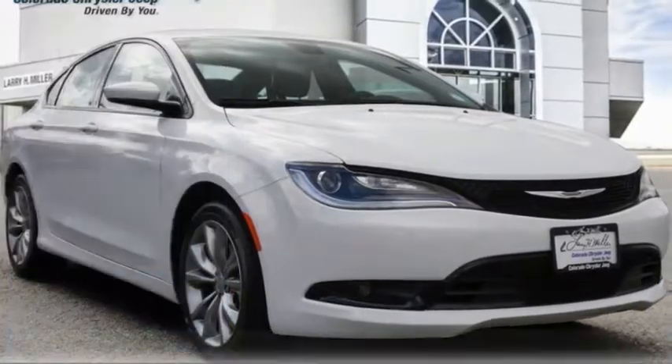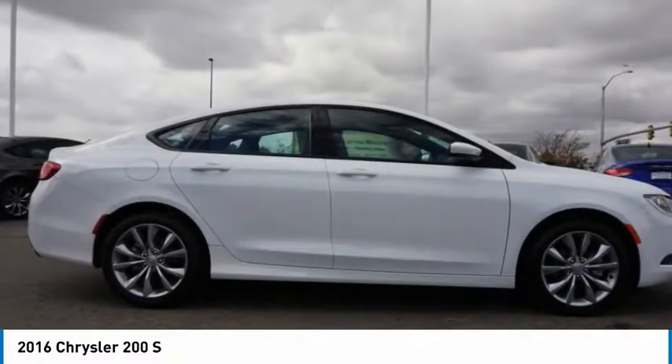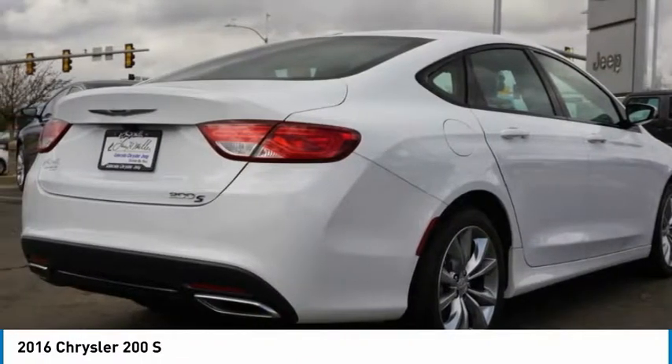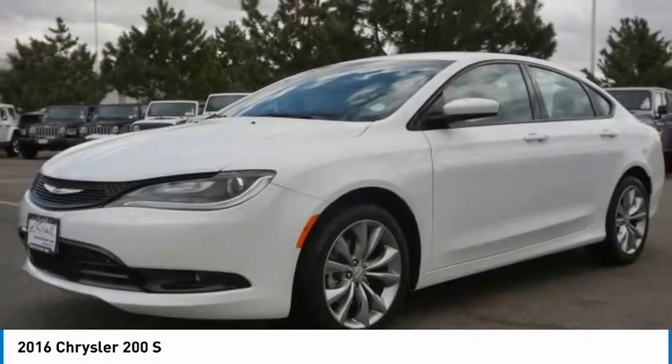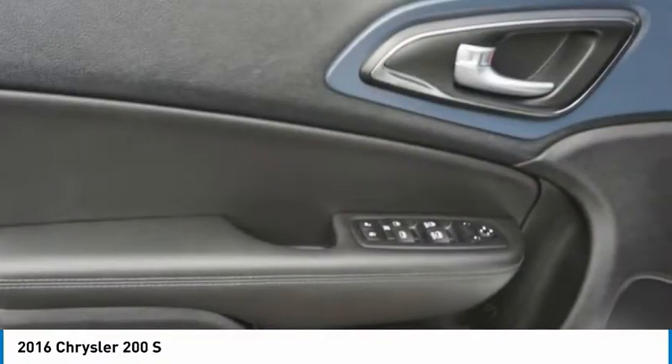Looking for the right vehicle? Check out the 2016 Chrysler 200. This mid-sized sedan is loaded with modern comforts — thicker seats, LED lighting, and noise dampeners are just a few. This 200 model takes an aggressive step into a competitive market.